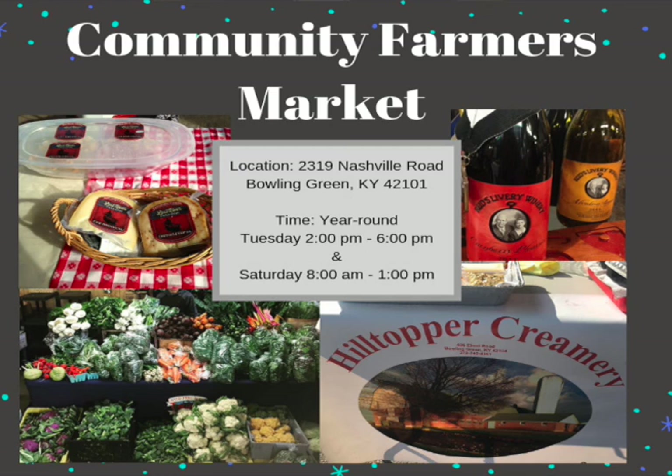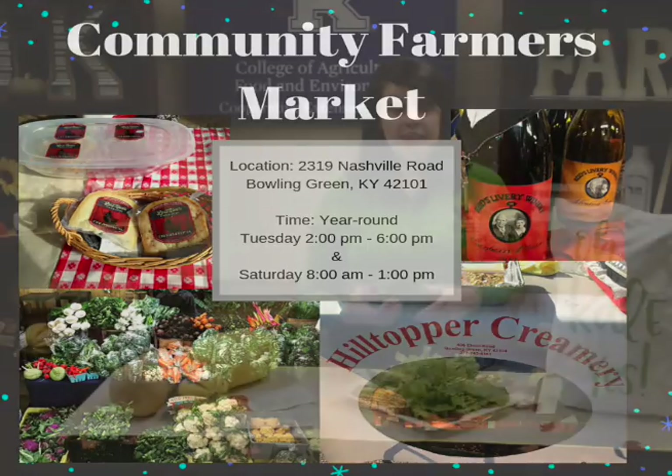They're also open on Saturdays starting at 8 o'clock and running until 1 p.m. They do have some other events planned to help bring you out, so you might want to check them out on Facebook at Community Farmers Market. They also have a website — just type in Community Farmers Market in your favorite search engine. That's one great year-round option here in Bowling Green.